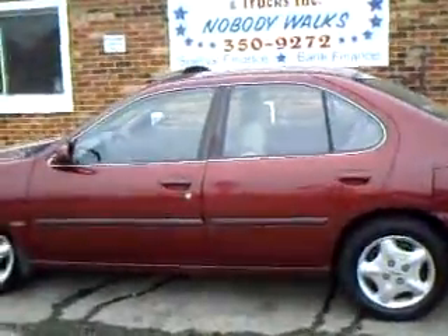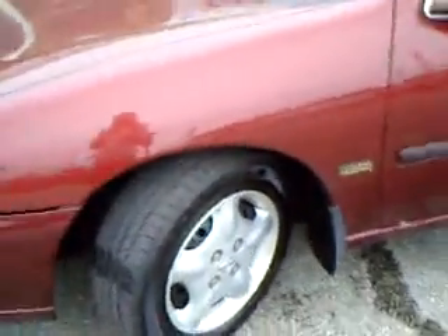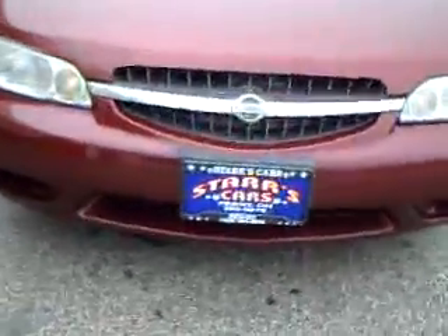Today you are looking at a 2001 Nissan Altima. It is a limited edition. Goodyear tires. As you can hear, it is running. Runs great. Air blows cold.